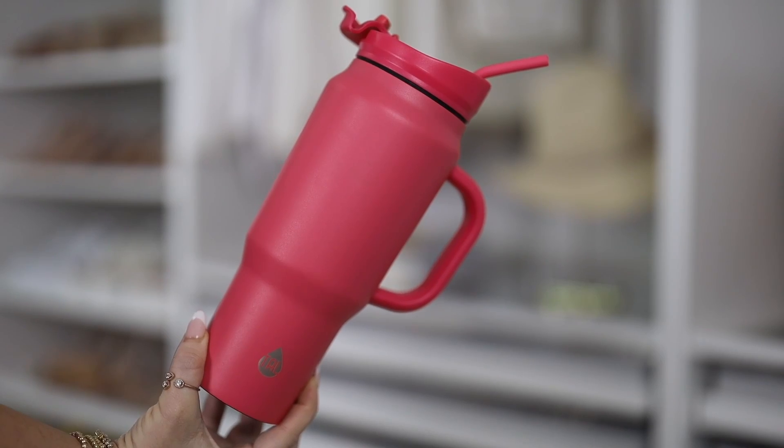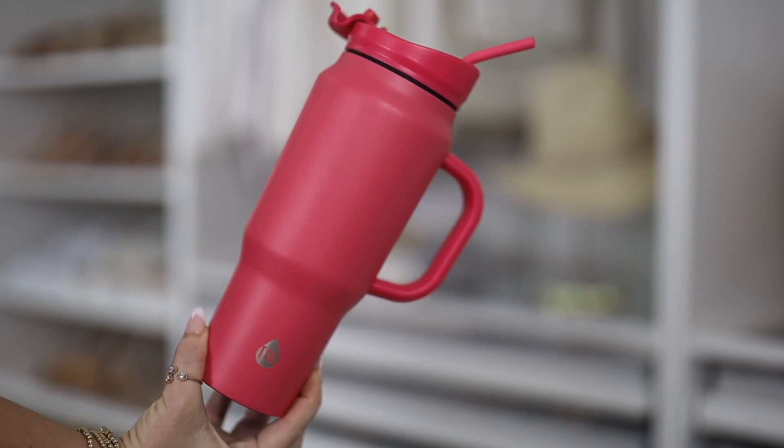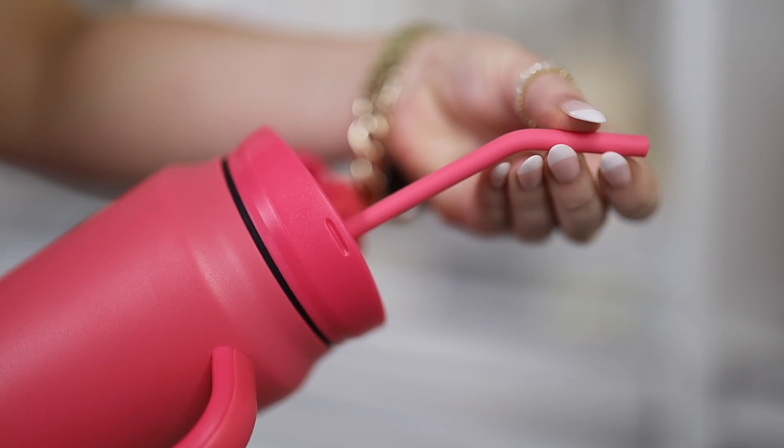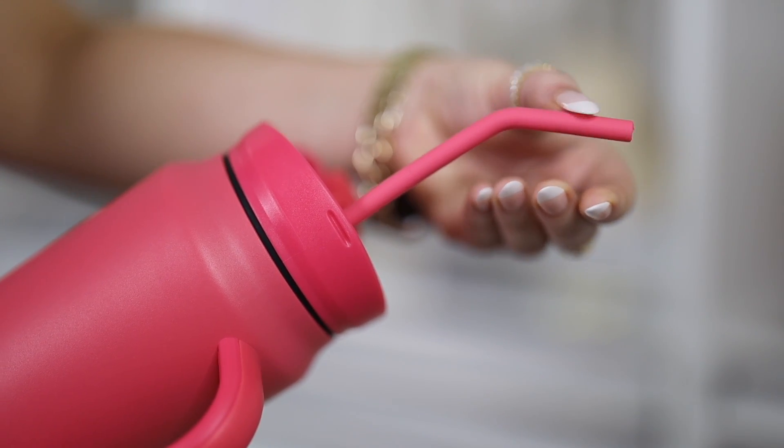Another tumbler I've been enjoying from Walmart is this one by Tal. I've talked about this brand before in other favorites videos but this is a new style. It does have a matte finish with a matching lid, and I love that the straw is rubber. It looks really nice that it's all one color — it makes it look a little more expensive. It comes in this pink but also in black and slate blue. This one holds 30 ounces, has a handle, and no matter which one you choose your cold drinks will stay cold and hot ones stay hot for several hours.